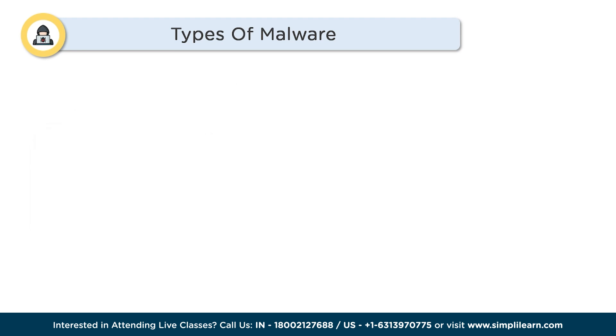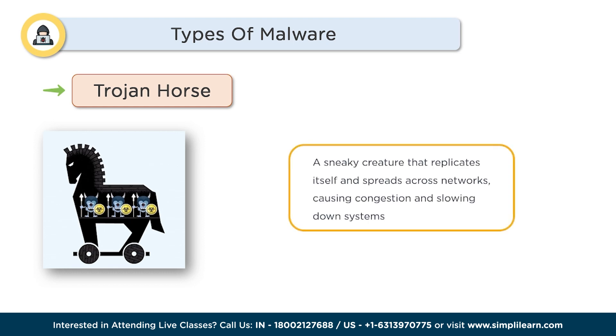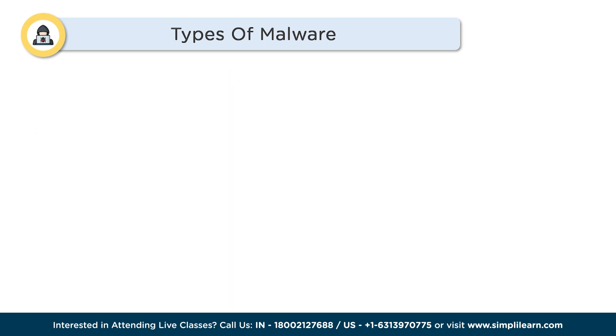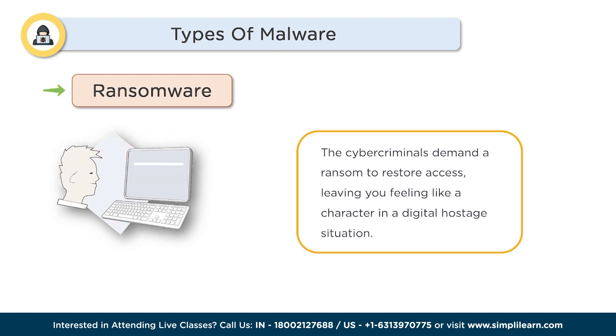Next is Trojan Horse. Inspired by the ancient Greek tale, this malware disguises itself as legitimate software, tricking you into installing it. Once inside, it opens a backdoor, giving cybercriminals remote control over your device. Next is Ransomware — this villainous malware holds your data hostage by encrypting it. The cybercriminals then demand a ransom to restore access, leaving you feeling like a character in a digital hostage situation.